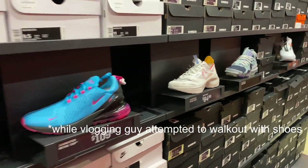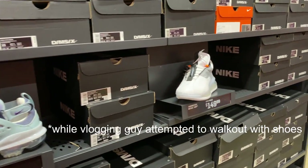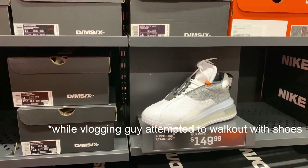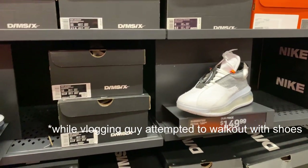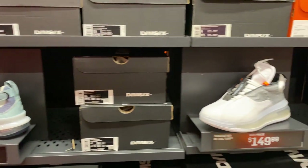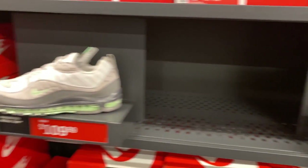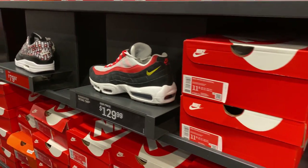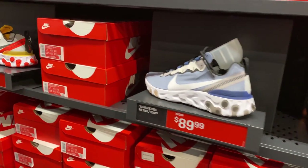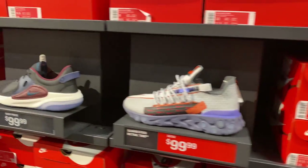I just reported a guy - he was basically switching shoes and walking out of the store. Anyway, we also have these DMS X here and the Air Max 720 Waves. There are Air Max 98s, Air Max 95s, and Element 55s down the aisles, plus the Joyrides.